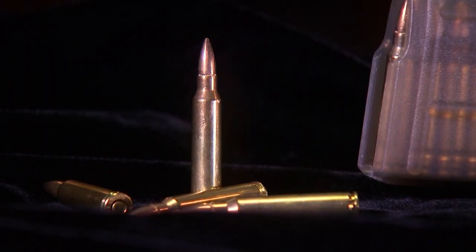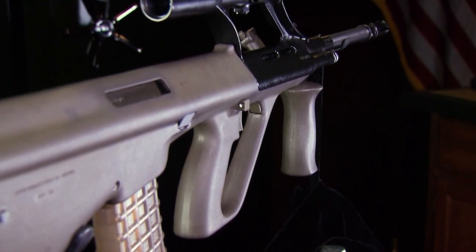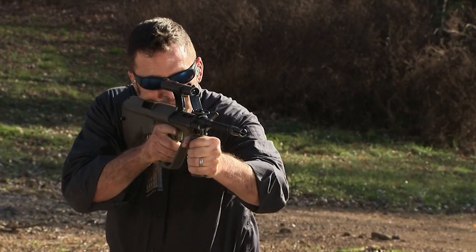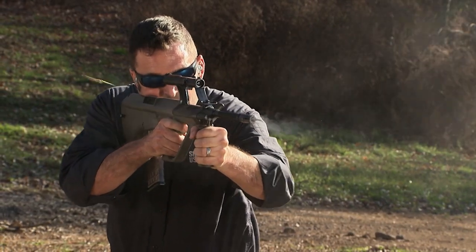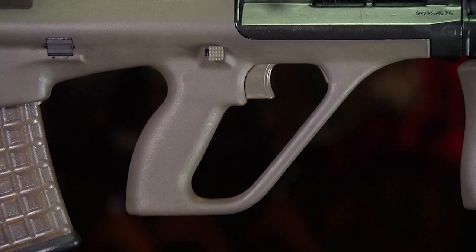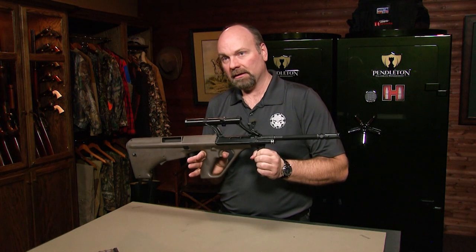Chambered in 5.56 NATO, the AUG is flat shooting to over 300 meters in both semi and full-auto fire, with a rate of up to 750 rounds per minute. But when you're ready to go full-auto, don't bother looking for the fire select switch — it's all in operator control. Squeeze partway back for semi-automatic; squeeze harder for fully automatic.